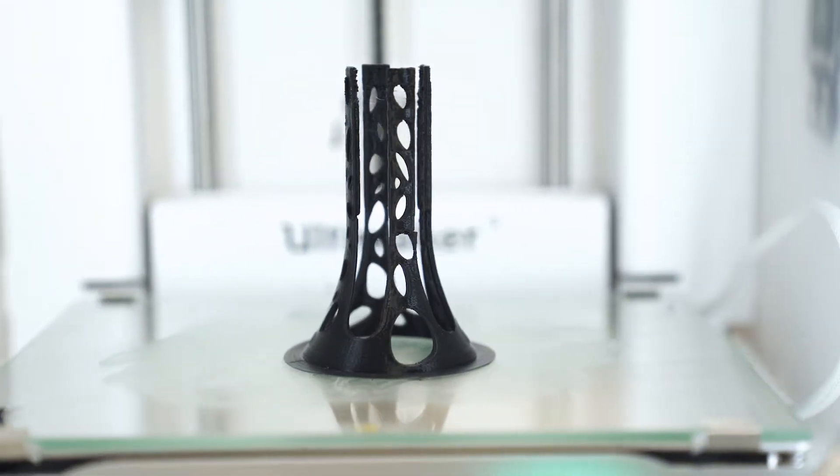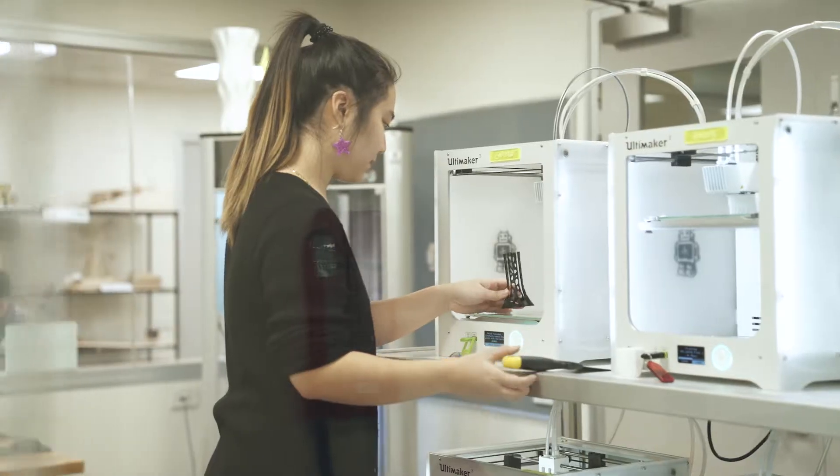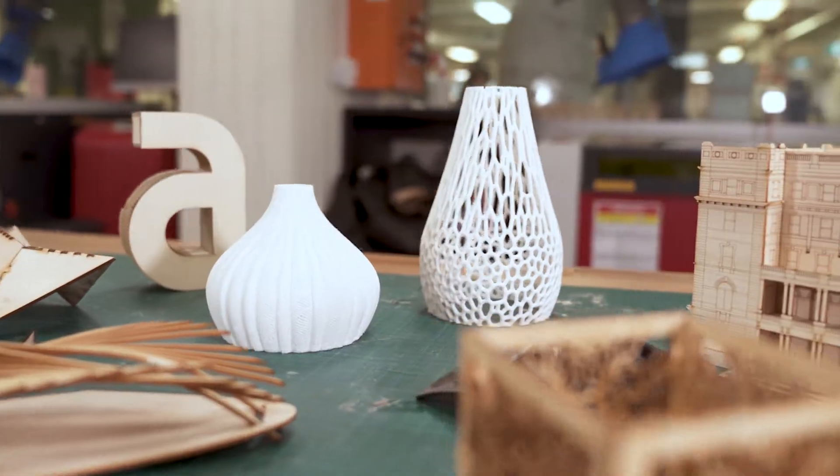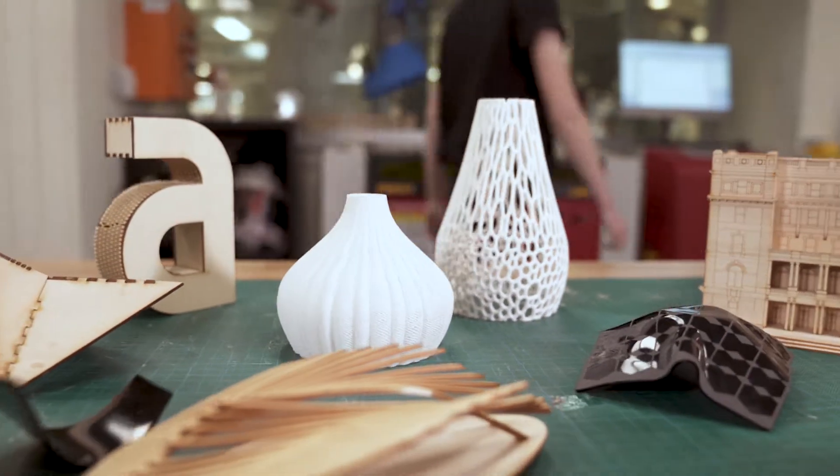3D prints help designers to convey the scale and feel of their design. Our students use the 3D printers to create scale models, prototypes and working models of their designs.